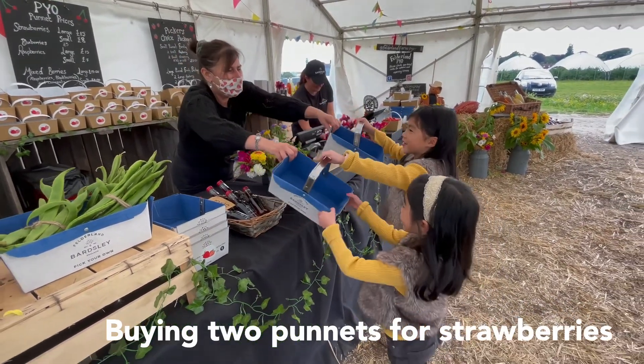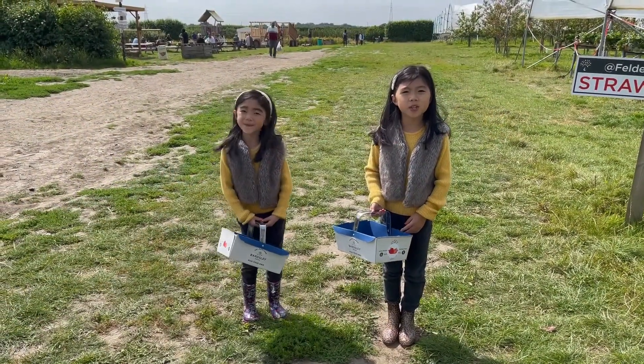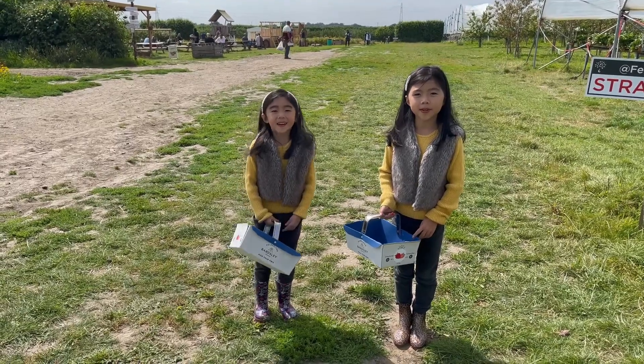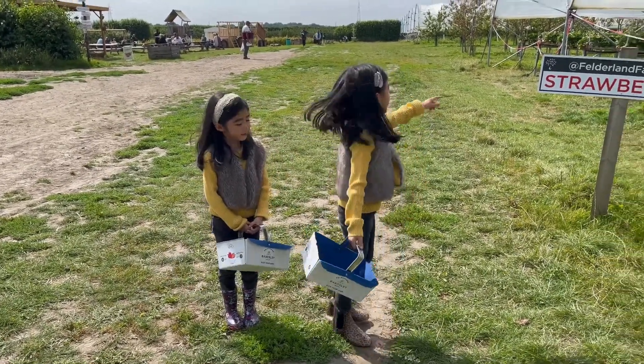And here we are. I'll show you where to go so that you can pick strawberries. We are now inside the Pick Your Own Fruit Farm. Ariel, should we start with strawberries first? Of course, it's right here.